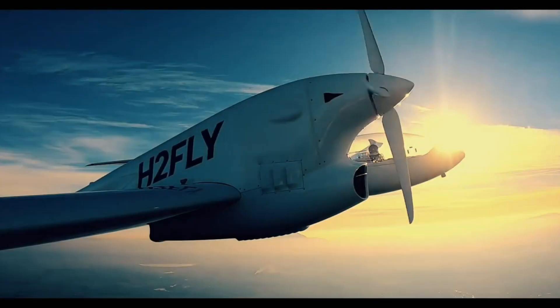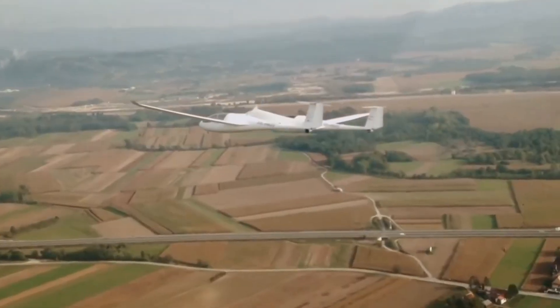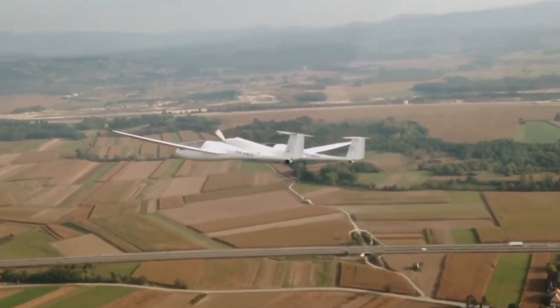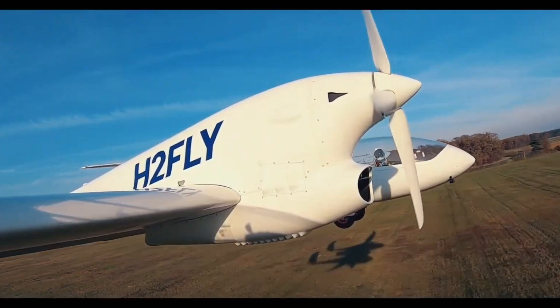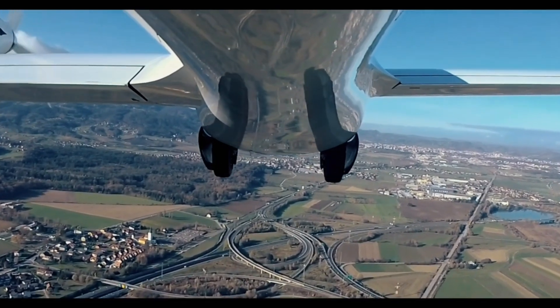With a sleek and aerodynamic design optimized for hydrogen storage and propulsion, the H2 Fly aims to set new standards in eco-friendly aviation and contribute to the broader adoption of hydrogen technology in the aerospace industry.